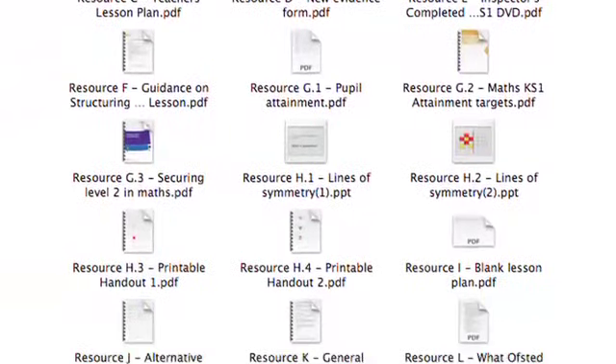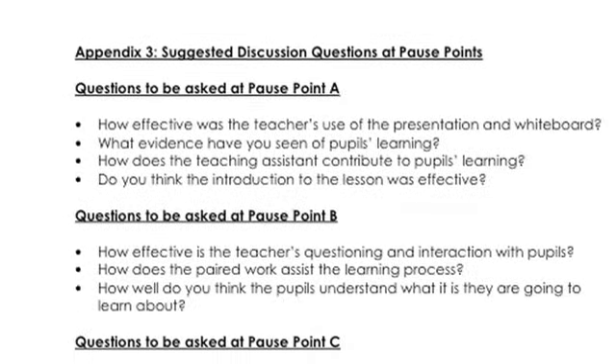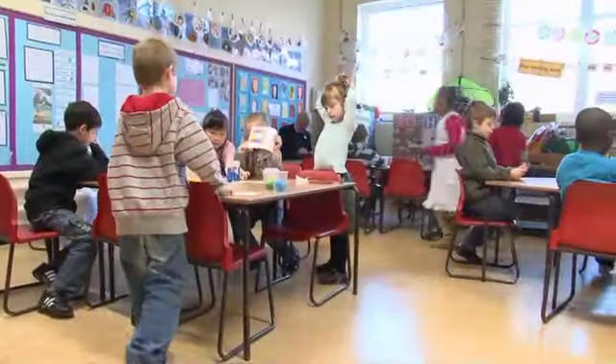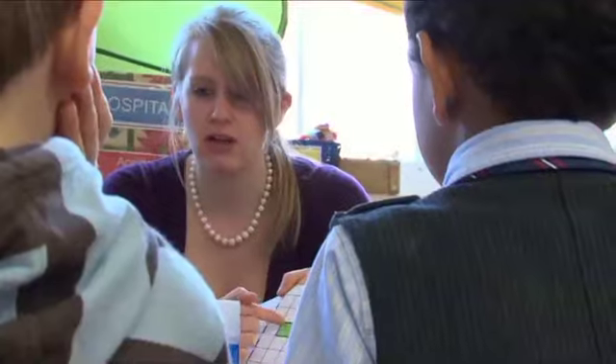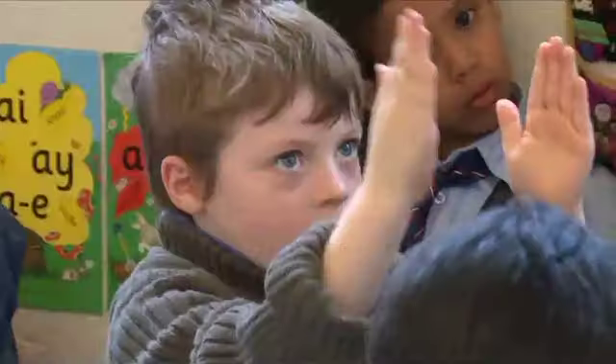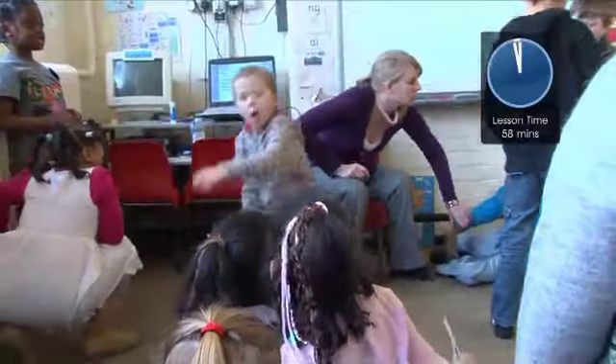The wealth of helpful resources on the CD-ROM includes the lesson plan, the inspector's notes, and discussion topics for each stage of the lesson. Here at Creative Education, we are sure that this comprehensive training package will prove to be an invaluable resource as part of your preparation for inspection.